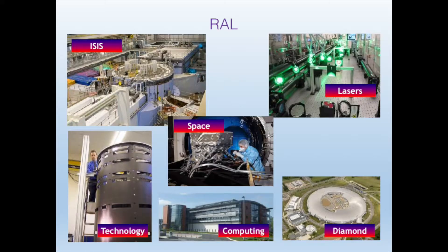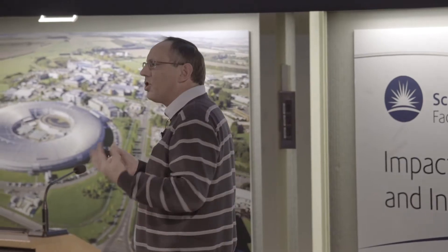We do all sorts of amazing stuff here at the Rutherford Lab. Let's start with Diamond — the big round donut. That's what we call a light source, where we have an accelerator which creates very intense X-rays, whereby we can examine molecular structures and chemical processes. It's a giant microscope.